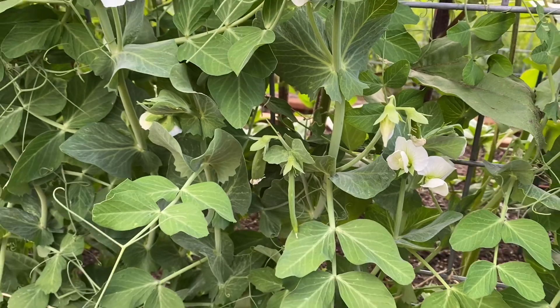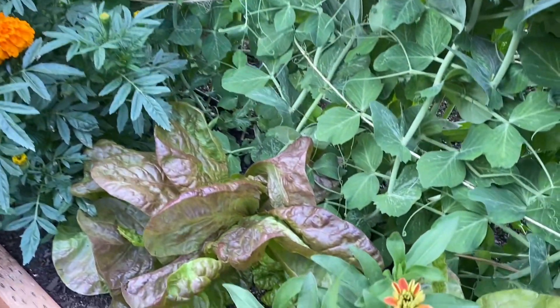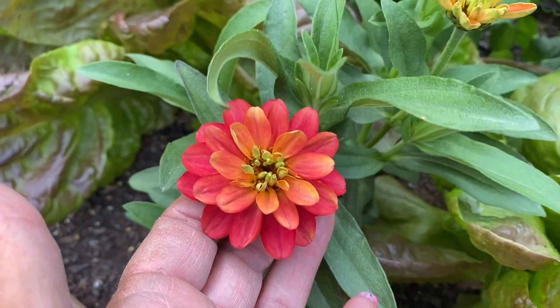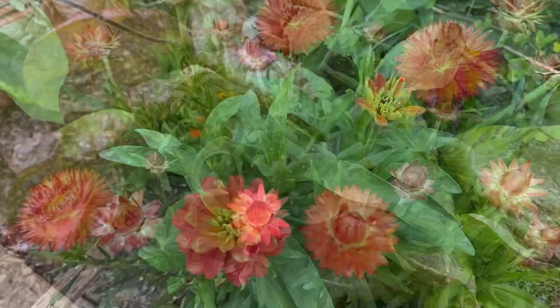These are going to have to put on some fruit here right away, because it's going to get pretty warm for them. Another look at that beautiful marigold with those blue leaves. And this is the cutest little profusion zinnia. I don't remember the color variety, but I just love these plants. This profusion zinnia is one I'm going to have to grow every year.